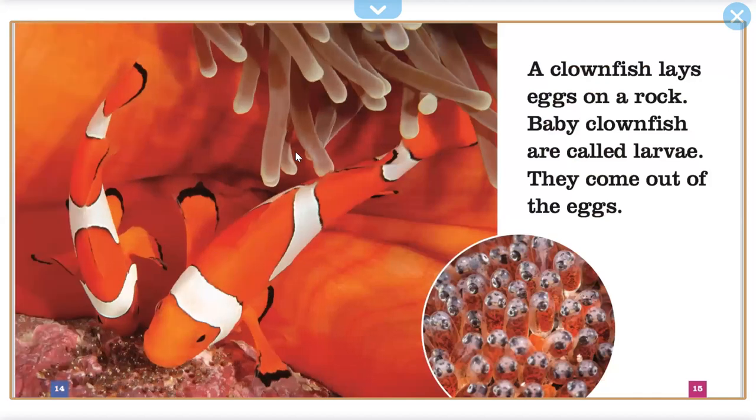A clownfish lays an egg on a rock. Baby clownfish are called larvae. They come out of the eggs.